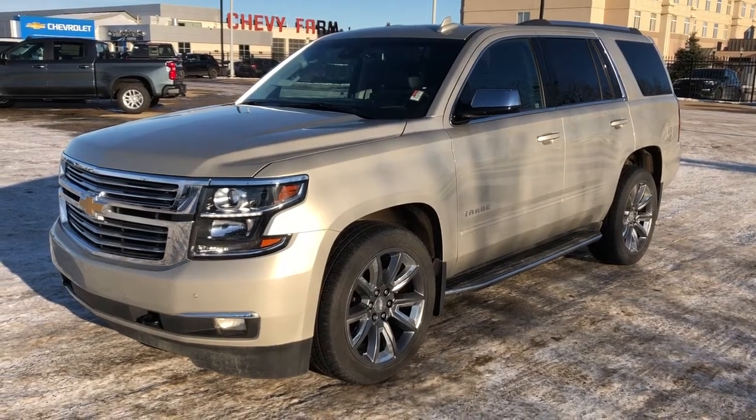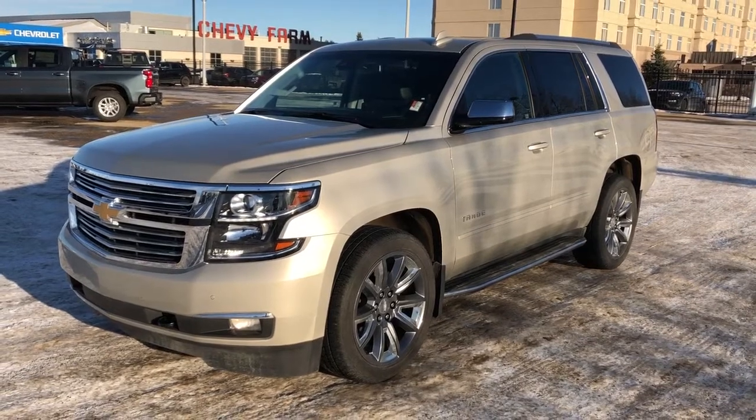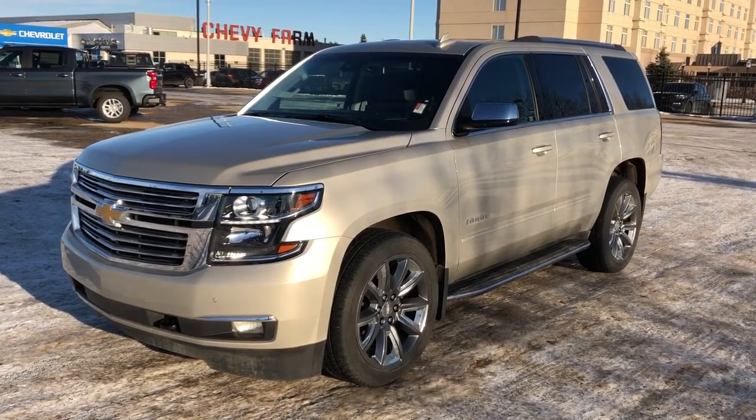Welcome to Westgate Chevrolet. Today we're taking a quick look at some of the interior and exterior features on our 2017 Chevrolet Tahoe.